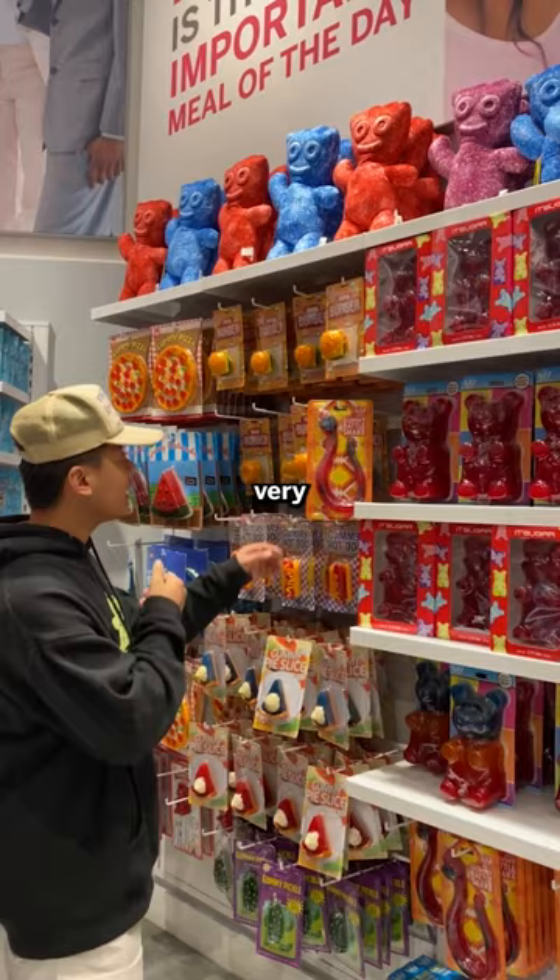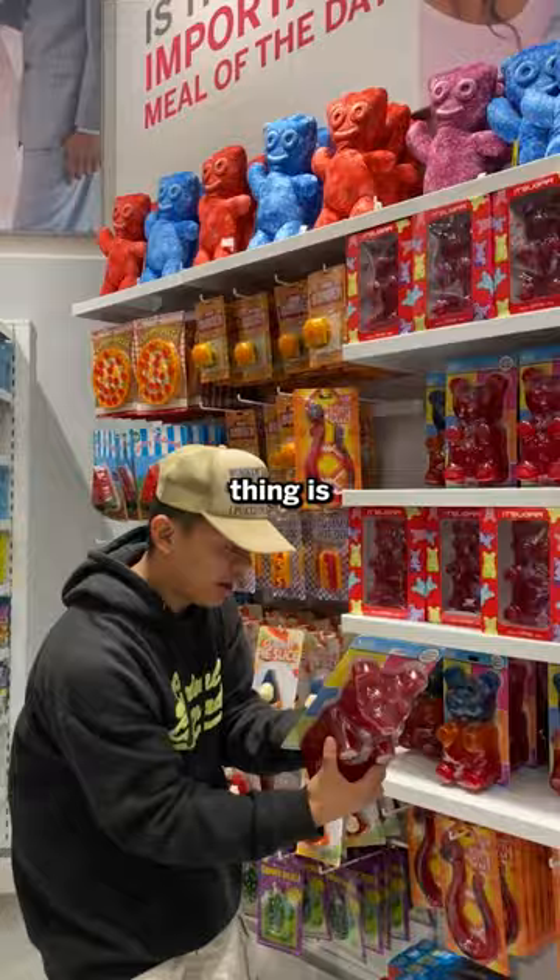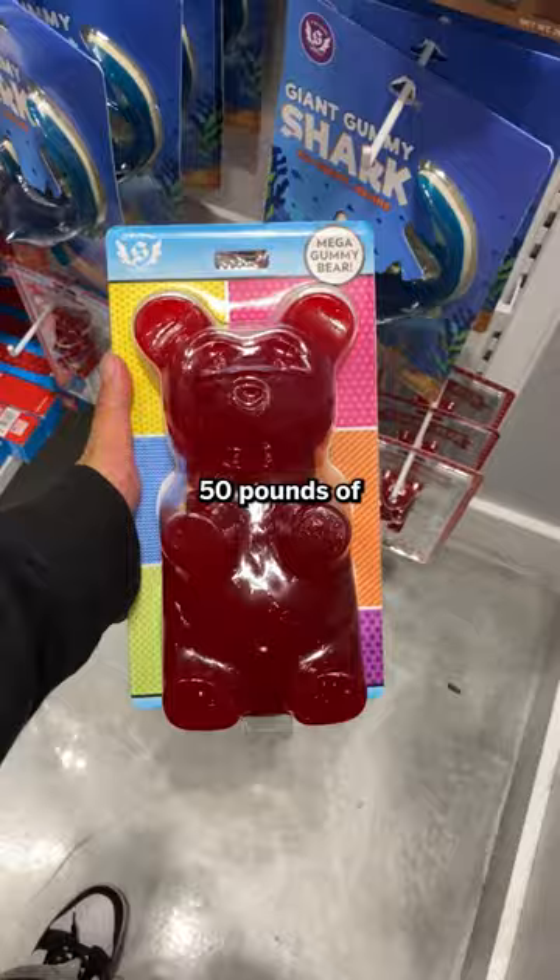Second item we got here is this very long — we're just gonna go with this gummy bear right here. Look how massive this thing is. Probably 50 pounds of diabetes. Come on, $40.